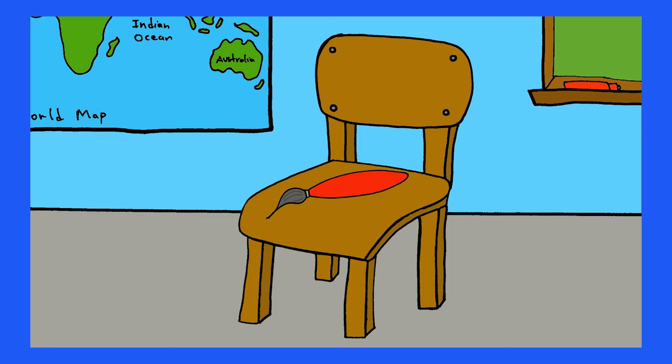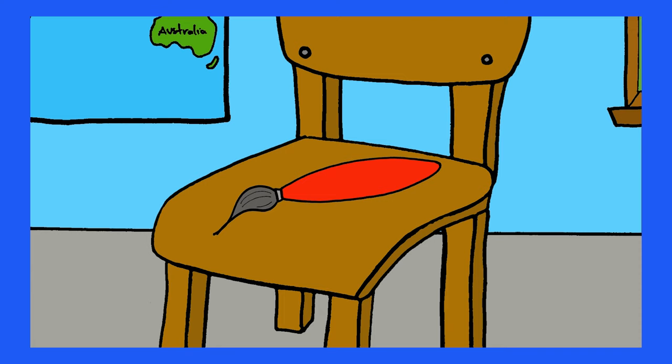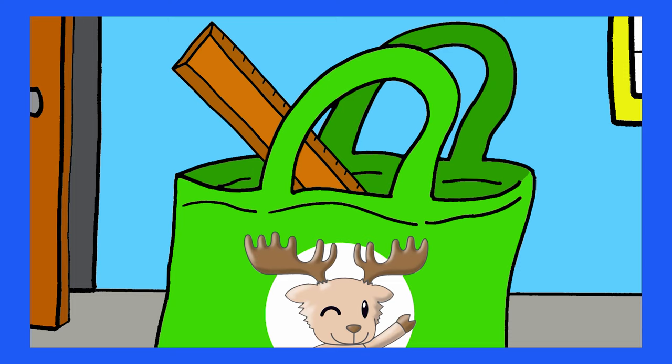Where's the paintbrush? Where is it, where is it? On the chair, on the chair. Where's the ruler? Where is it, where is it? In the bag, in the bag.